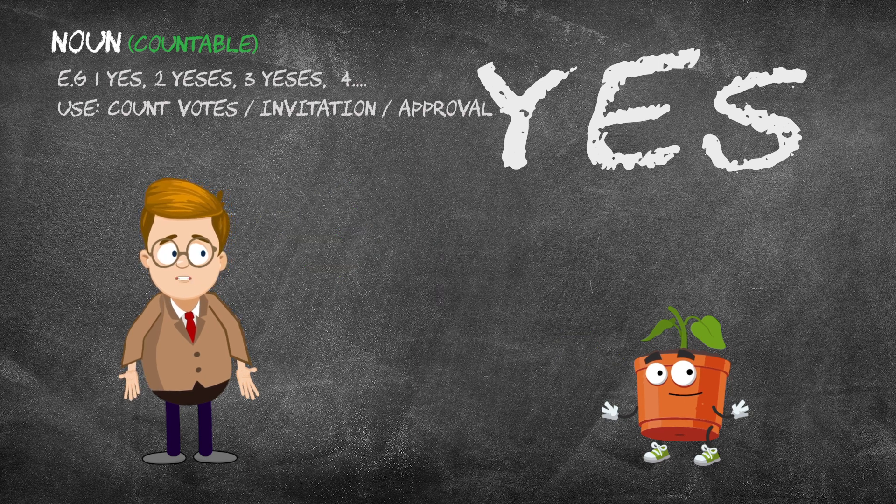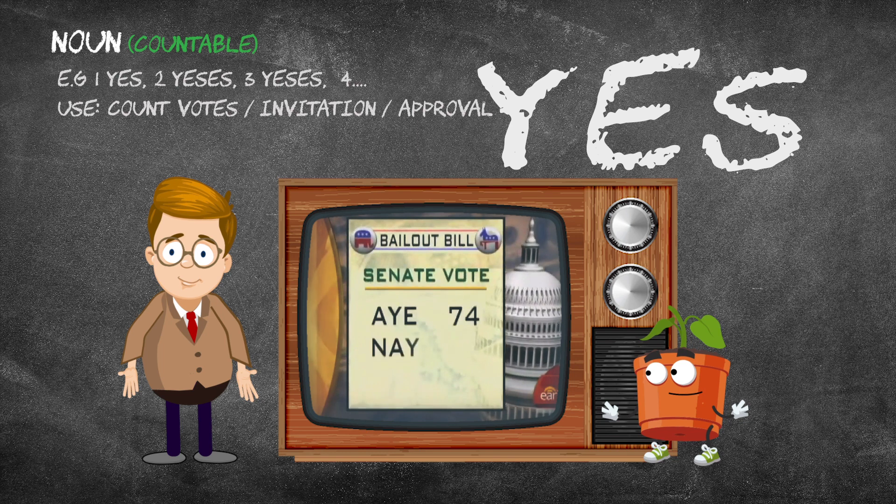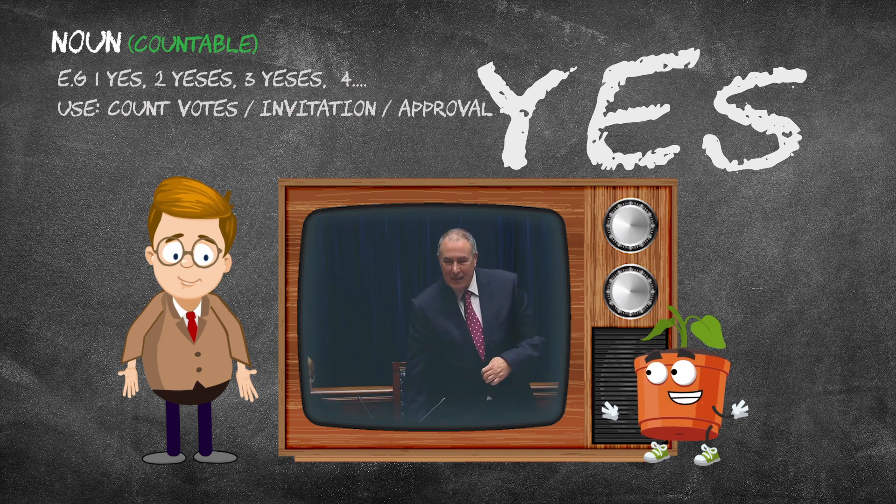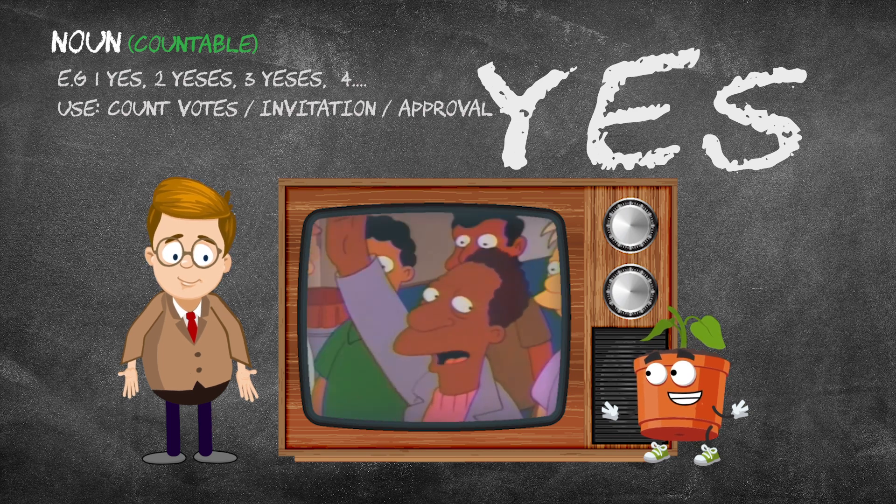Let's take a look at a few examples. The 74 ayes, 14 more than the 60 votes. The ayes have it, the ayes have it. All in favour? Aye!